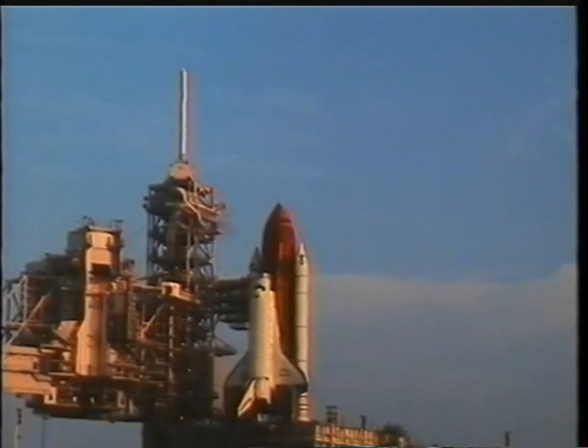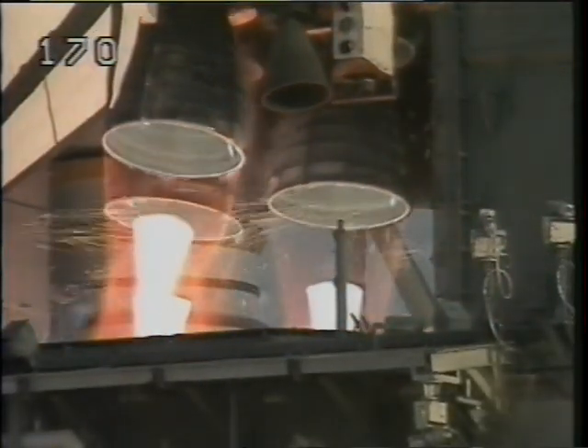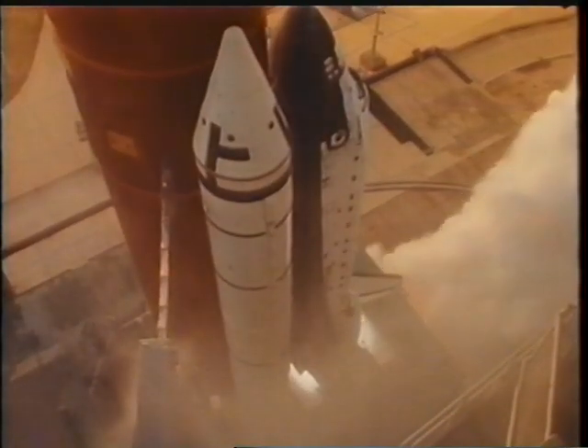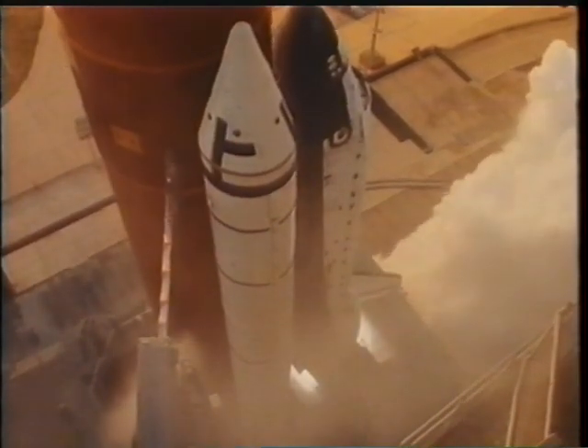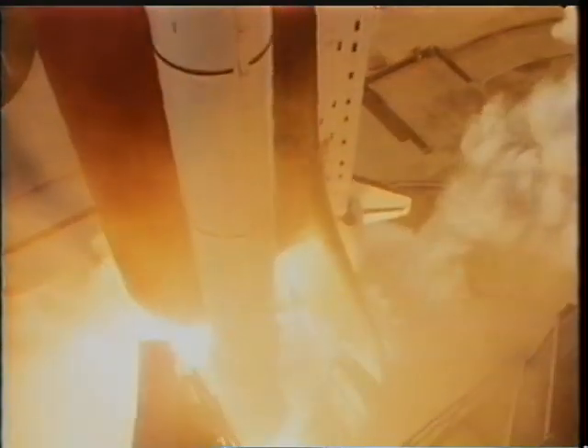Just after sunrise we got down to T-minus three seconds. The main engines were still running, the vehicle was rocking back and forth, and you can see the SRBs lighting up. That's when I told Frank I was starting to get excited, and it was sure an exciting liftoff.